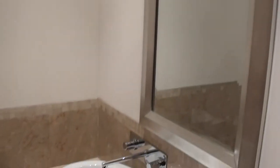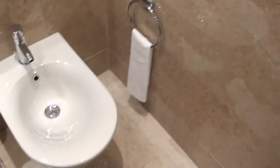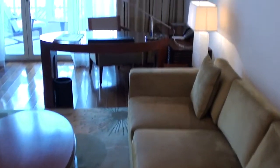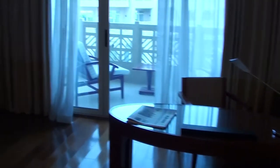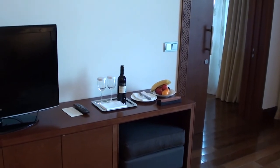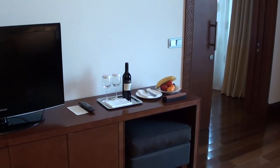First when we come in, we have a guest toilet with a bidet on the right-hand side, and this is the living room area. As you can see, we have a nice sofa and a work desk there.